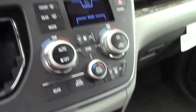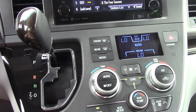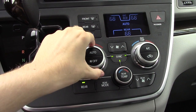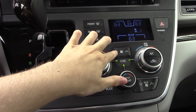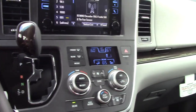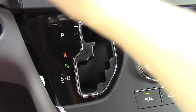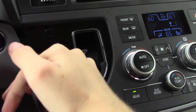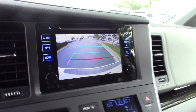Every model gets these climate controls — 3-zone automatic, and you can sync all three zones to be the same temperature. All of the buttons are large and easy to use, and the information appears on the screen above. The wood-covered shifter is mounted up on the dash to keep the center area free. You can shift manually by pushing the shifter to the left, though paddle shifters are not available. Every model gets a backup camera, though the L doesn't get projected path. On the Limited you get two views.